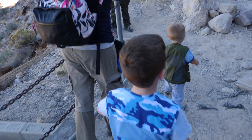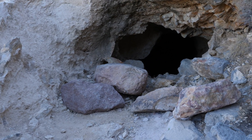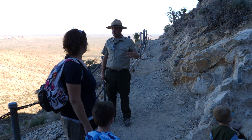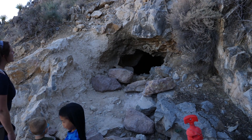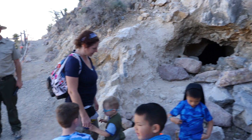You guys expecting something else? It's a little small — we're going to have a tough time. You kids are going to be fine. Actually, I'm kidding — this is just a mine, one of Jack Mitchell's mines. When Jack and Ida first came out here, they were expecting to be miners. They were looking for silver ore; there's a lot of silver in these mountains.